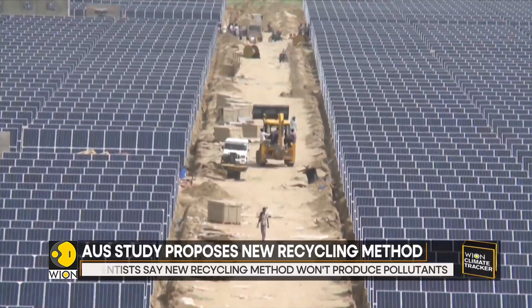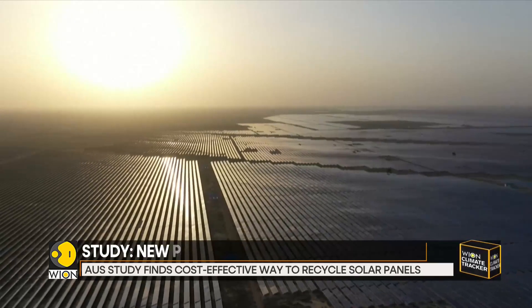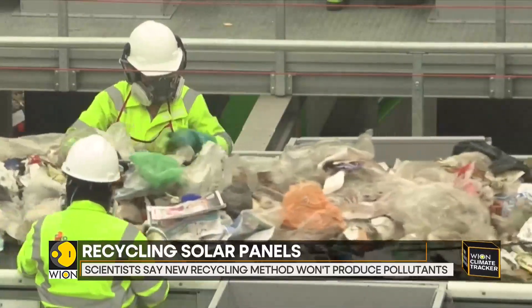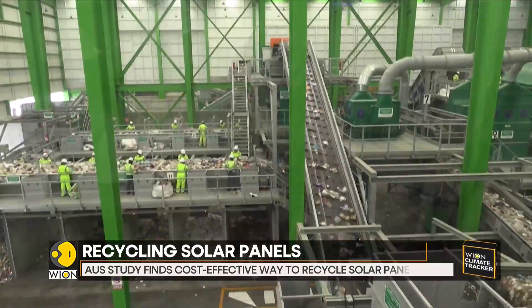The reclaimed material would then be purified and processed. The study says that the procedure would not involve any chemicals, would not emit any pollutants or hazardous materials, although crushing the panels would produce dust. The facilities could be equipped with dust collectors to address this.